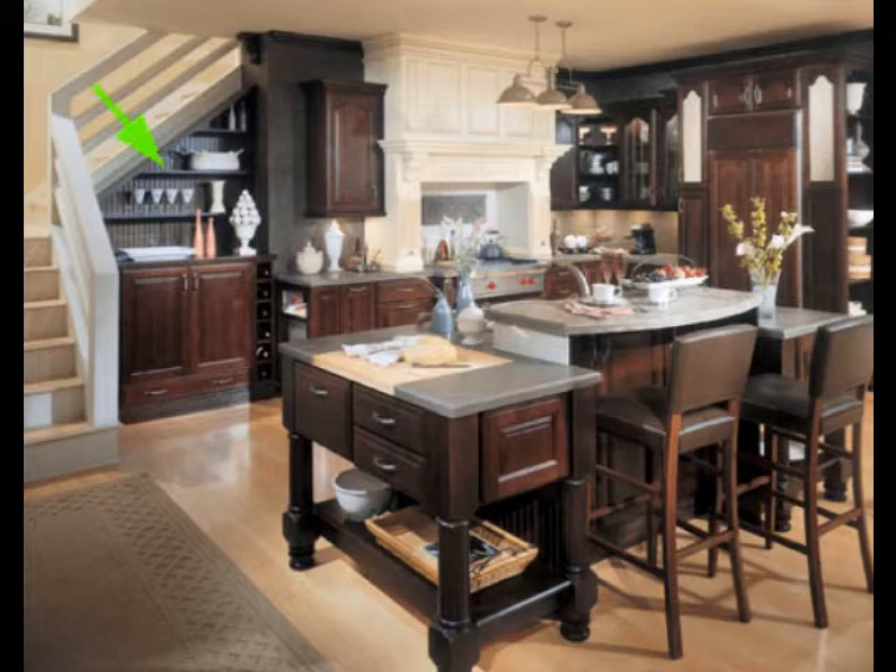This area of open shelving under the stairs is a great design idea. Anytime you see an opportunity to integrate your staircase into your design, it's something you want to try and do. I've seen a number of great things — I ought to do a post on just pictures of integrating stairs into designs. But the way this is done with these shelves, it really looks great.